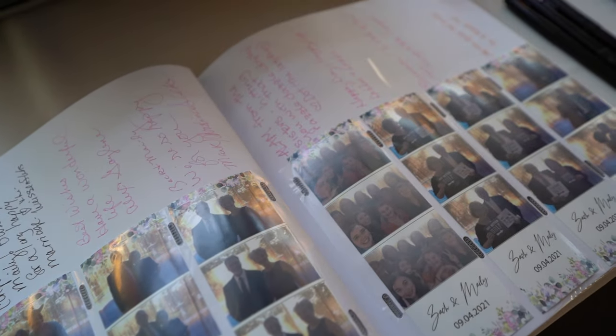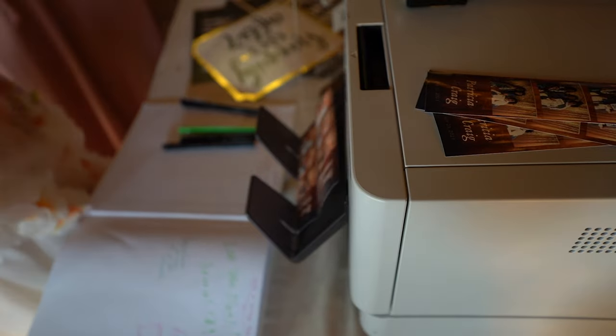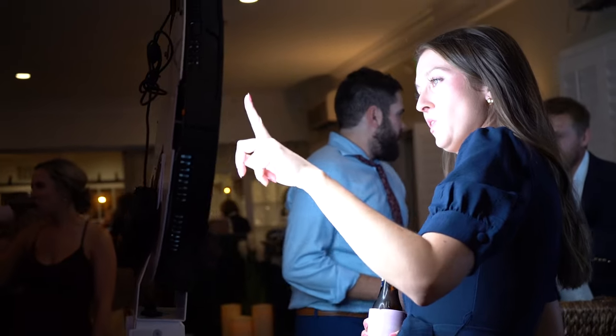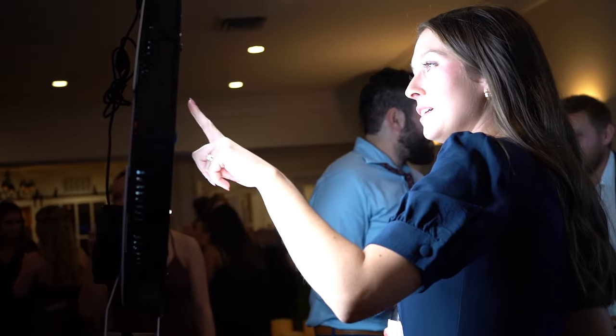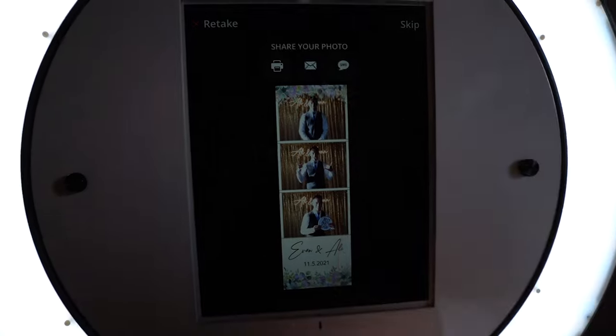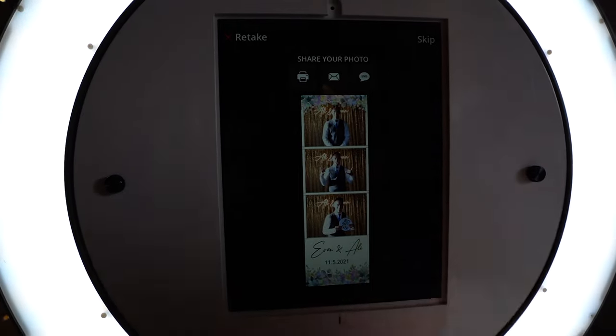Afterward, the attendant will instruct the guests to collect their photo strip printouts and write a note in the custom photo album. Here are a few key takeaways: our photo booth is a touch screen experience, you and your guests get unlimited photo strip printouts, an online gallery is included, we have lots of fun props and backdrops, you get to keep the custom photo album, and guests can receive their photos through a 2x6 photo strip printout or by text or email.